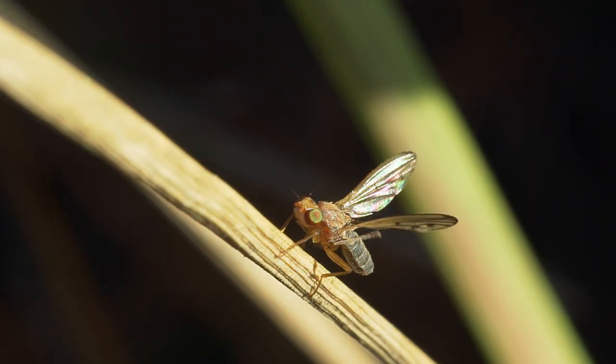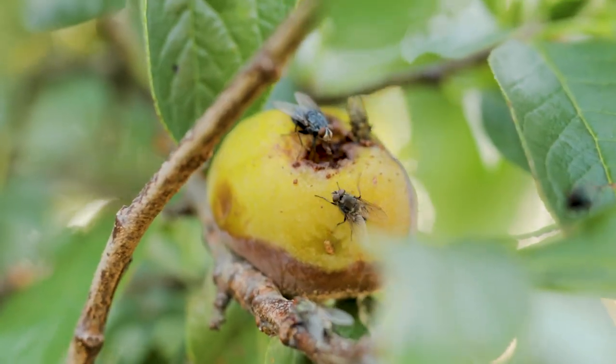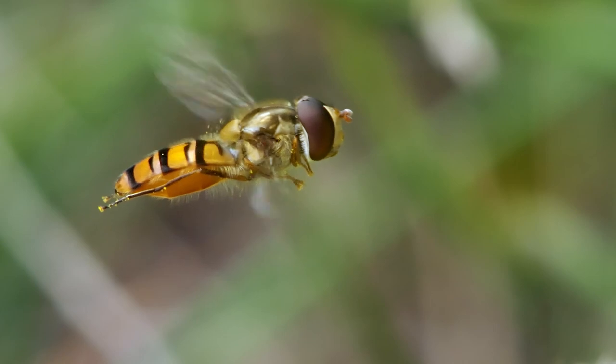Flight among insects varies dramatically from the clumsy to the aerobatic, and unlike most other animals, some insects, like flies, can even hover.